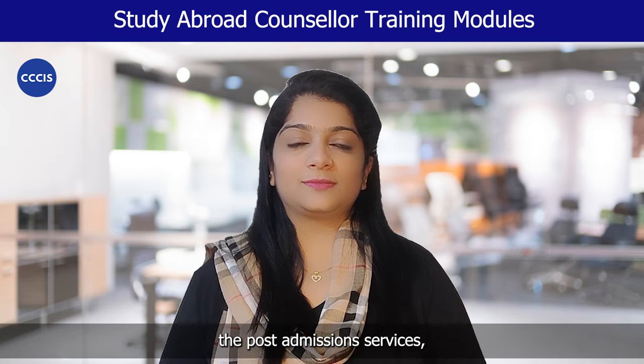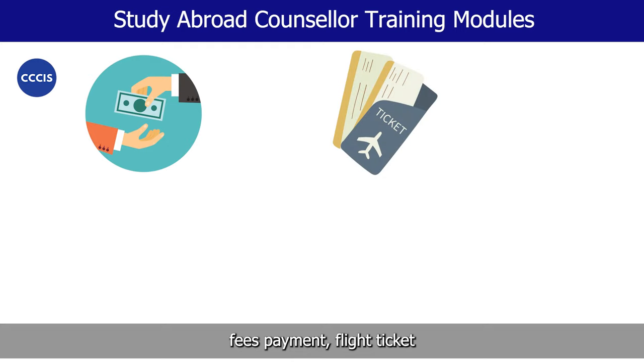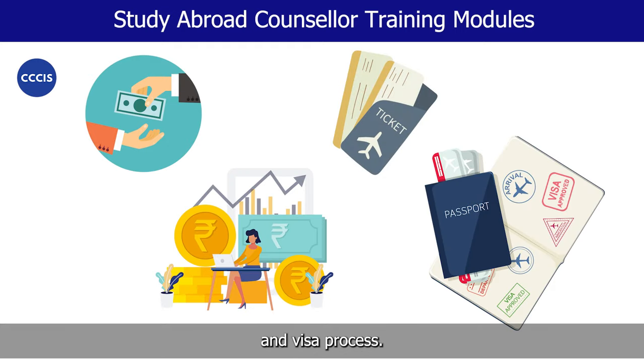Module 4 under study abroad training covers the post admission services. Post admission services covers five very important topics. One, the procedure after receiving the offer letter. Two, fees payment, flight ticket, forex exchange and visa process.